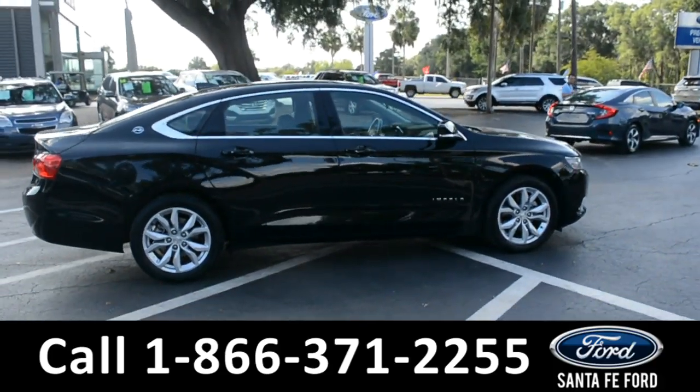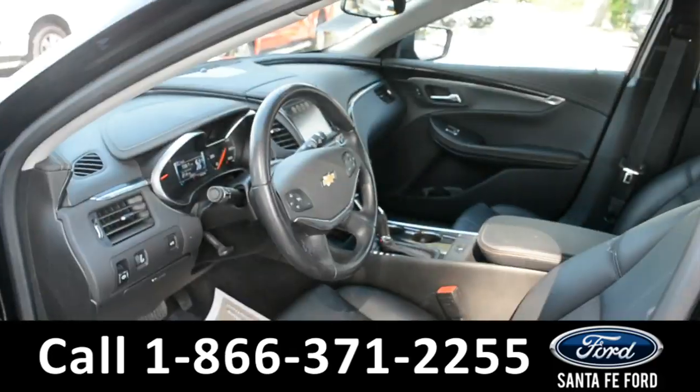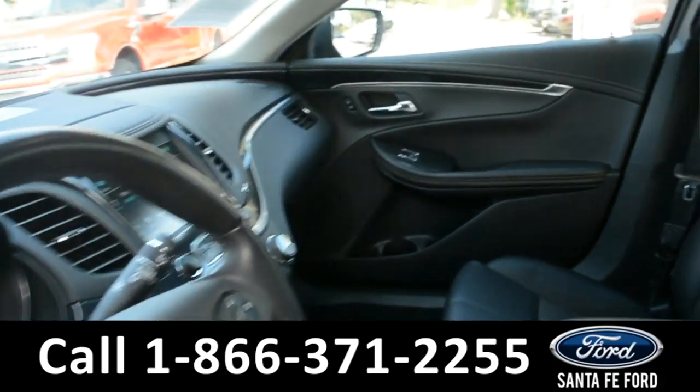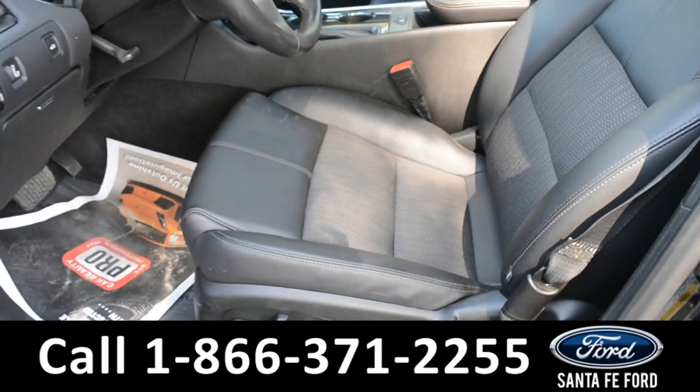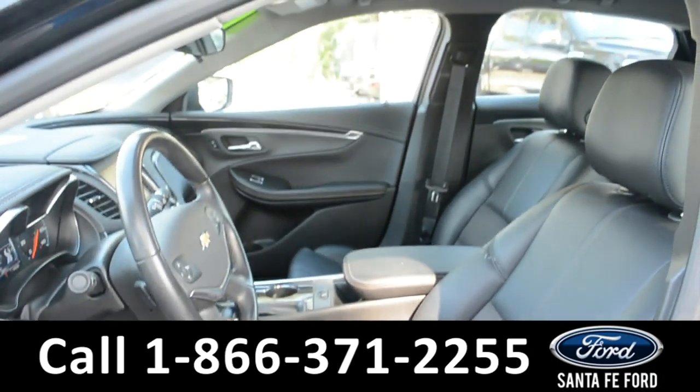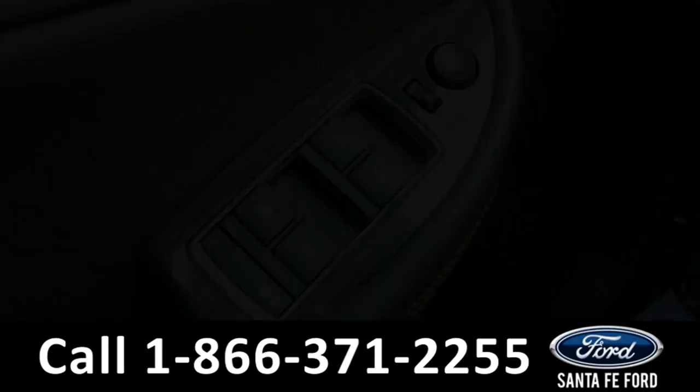Now let's take a quick look at the inside. Here's a quick look into the front. These seats are black cloth with leather trim, and the driver's side seat is powered. This vehicle is equipped with powered windows, locks, and mirrors.